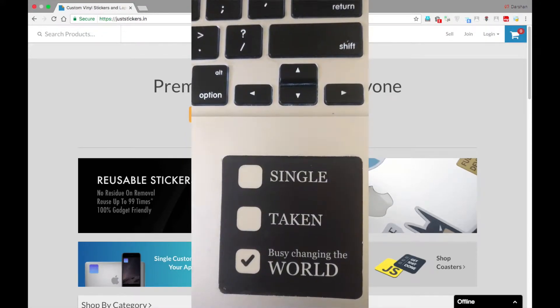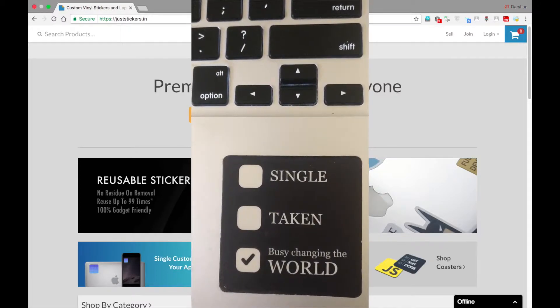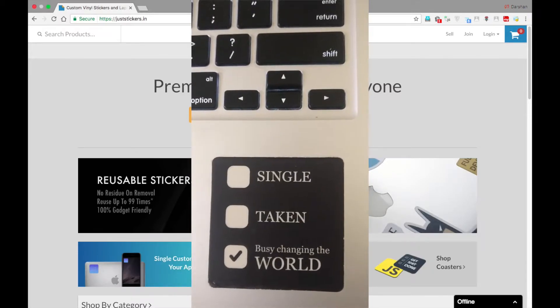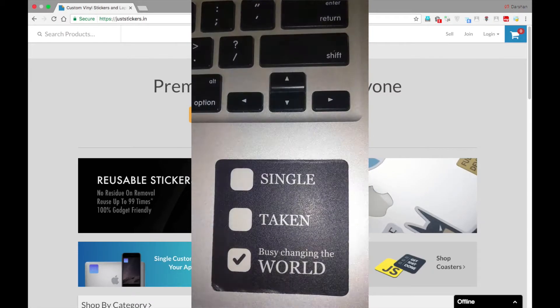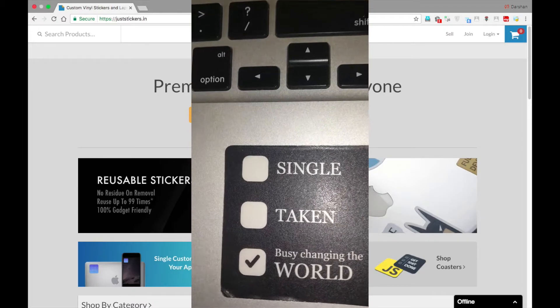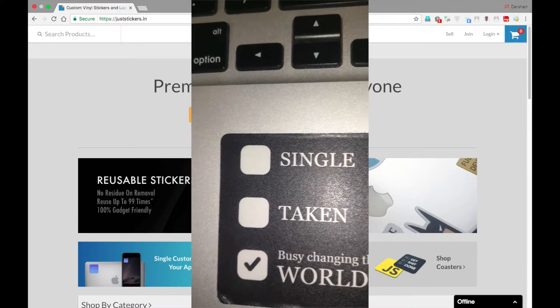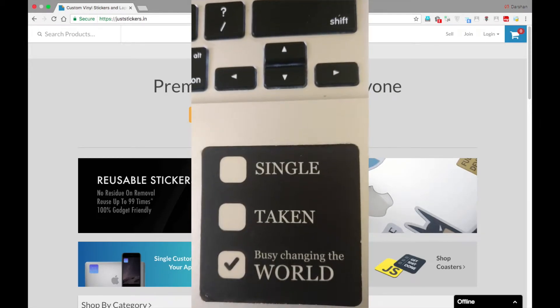I had ordered this 'Single Taken Busy Changing the World' sticker about one and a half years ago and it really goes well with the color of the keyboard of my MacBook. Both the black colors are exactly the same and people ask me where did you get it. It is exactly the same color, so you can check them out.